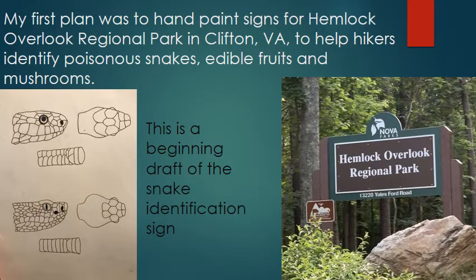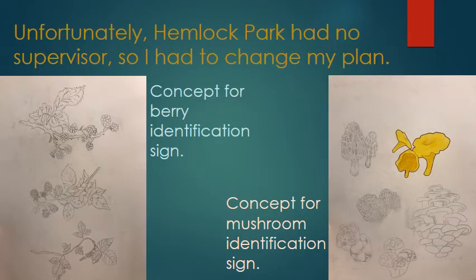My first plan was to hand paint signs for Hemlock Overlook Regional Park in Clifton, Virginia, to help hikers identify poisonous snakes, edible fruits, and mushrooms. Unfortunately, Hemlock Park had no supervisor, so I had to change my plan.